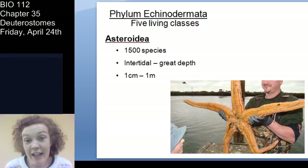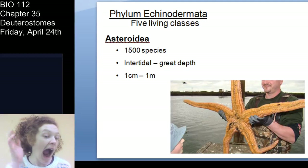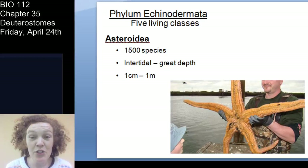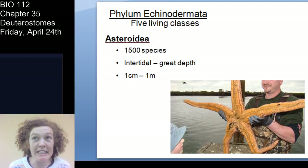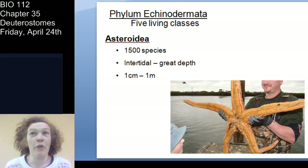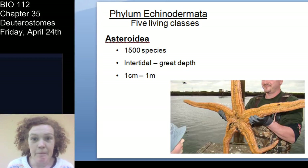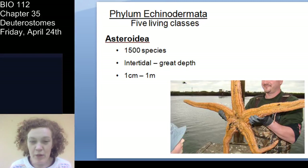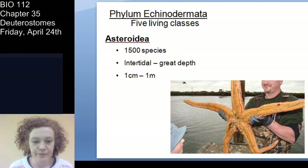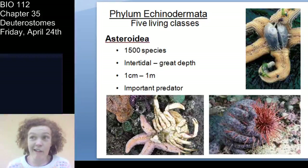First is Asteroidea — the sea stars. There are about 1,500 species. You don't have to remember the exact number, but it gives you an index of diversity. These organisms are found all over, from the intertidal community near shore down through the ocean. They range pretty well in size, from pretty small sea stars all the way up to very large ones.